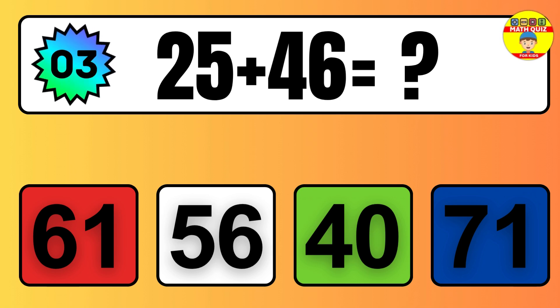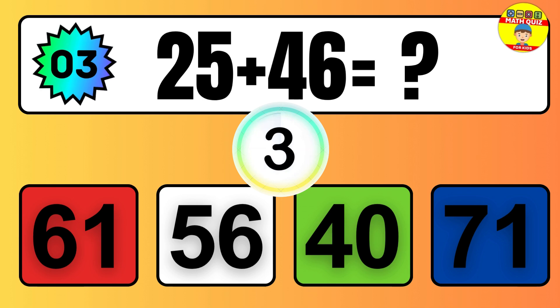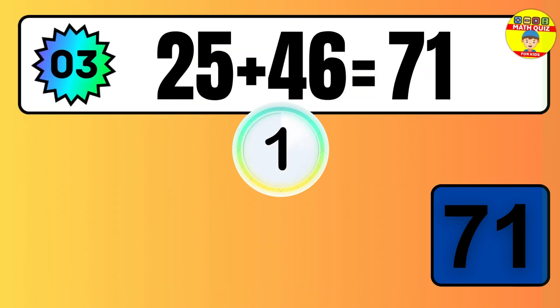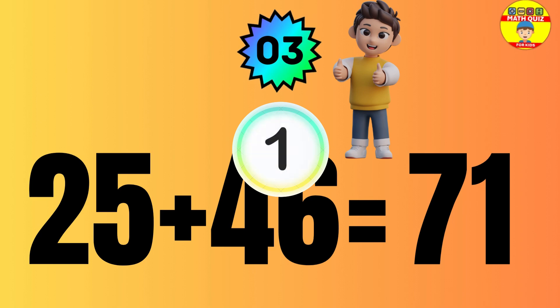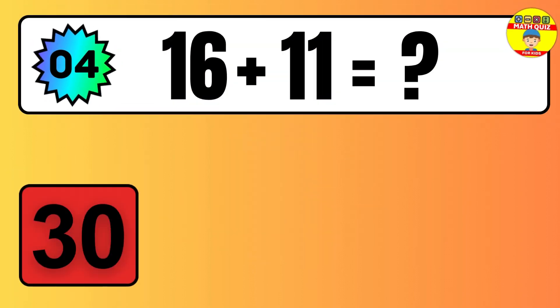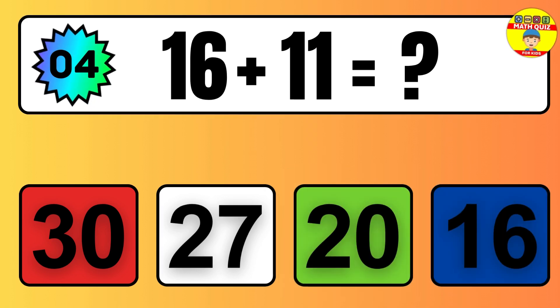Question 02. Seven plus eight equals what? So the answer is, seven plus eight is 15. Let's count it.